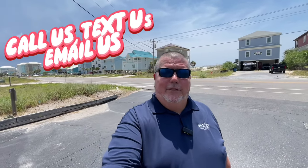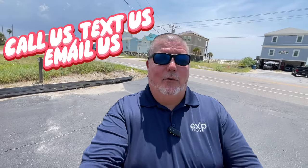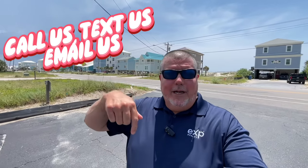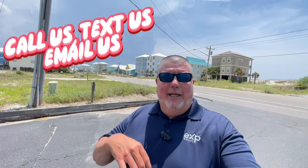Hey guys, if this is your first time to the channel, don't forget to hit that like button, subscribe button, and ring that little bell. That way you can be one of the first to learn everything there is to know about the beach life — what it's like to actually live here in Orange Beach, Gulf Shores, and all the surrounding areas. My name is Andy Haas, along with my partner Aileen Founder. We do these videos every week just to be informative, to let you know what it's like to actually live here. Don't hesitate to pick up the phone, give us a call, shoot us a text, or send us an email. We'll put all of our contact information down below in the description.